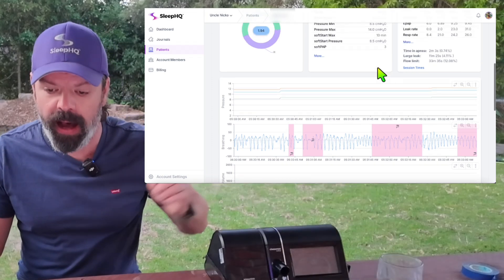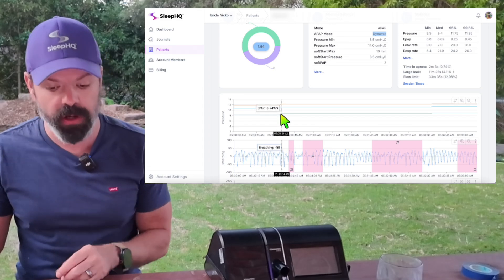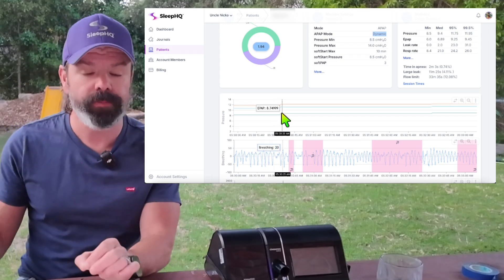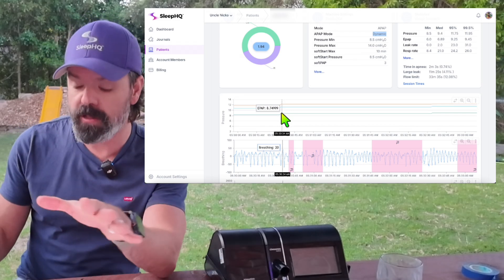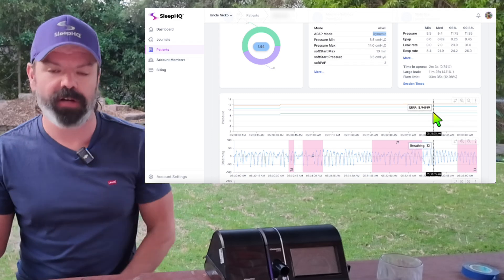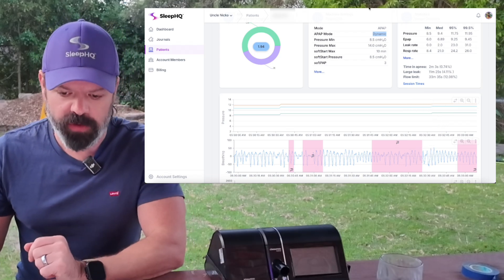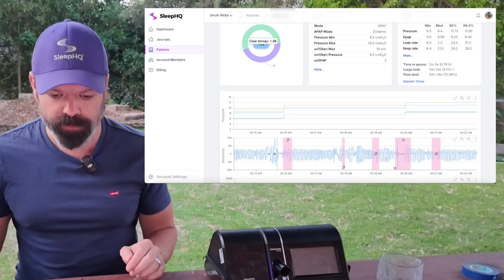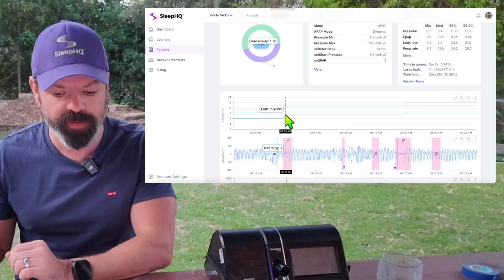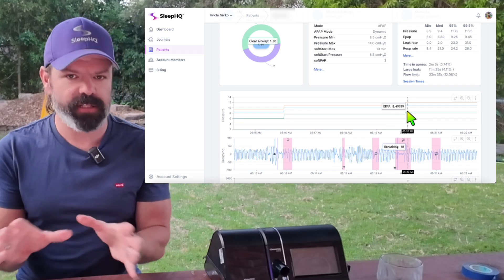Now we're in dynamic mode. You can see the pressure doing its small bumps — going from 8.25 to 8.75, that's the 0.5 centimetre jump in Q1 or Q2 with the dynamic response. Then it moves into Q3 and now we've only got a 0.2 centimetre jump. Here's another example: H flags — hypopneas. We're in Q1 and get a 1.5 centimetre jump. We hit Q2 and now just a one centimetre jump. You can start to see what Loewenstein's doing here.